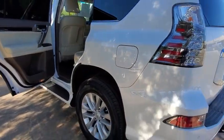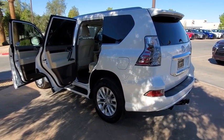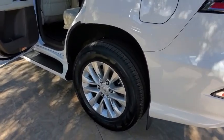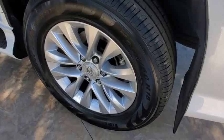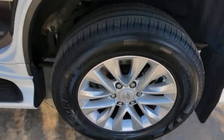Here are some of this vehicle's great options: stability control, backup camera, navigation system, auto-dimming rear-view mirror, security package, steering wheel cruise control, kinetic dynamic suspension system, leather interior group, rain-sensing wipers, and power-tilting steering wheel.